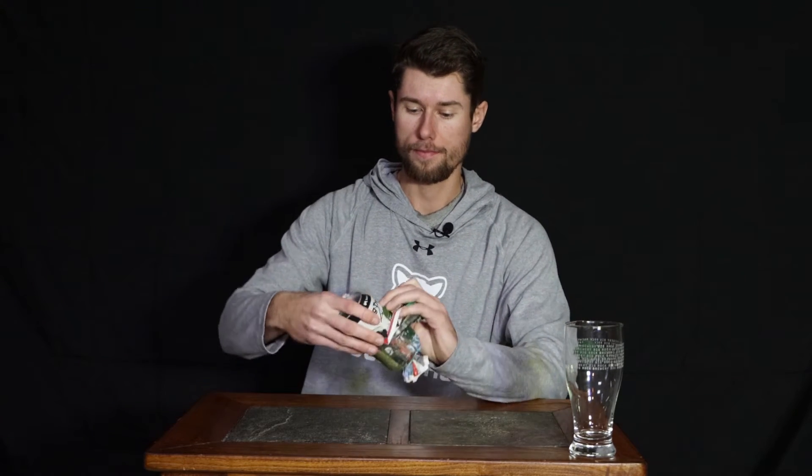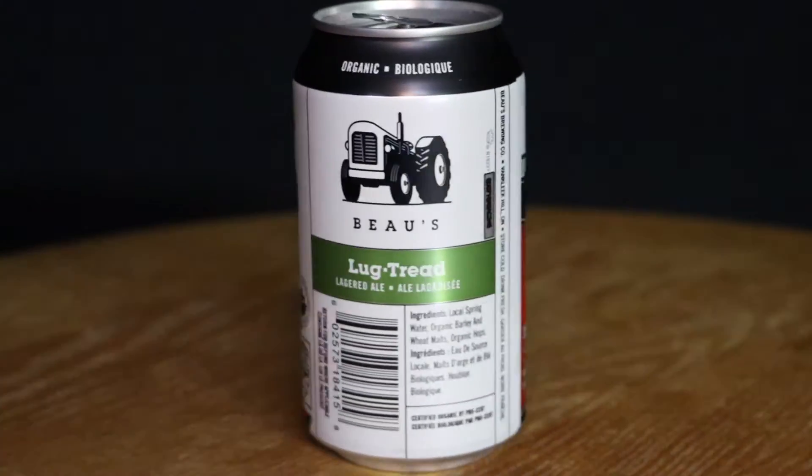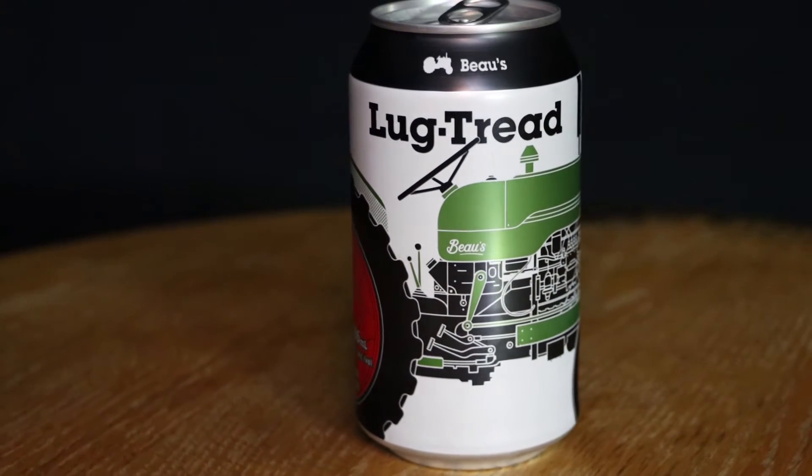We have Lug Tread from Bowes Brewery. It's a lagered ale from Van Cleek Hill, Ontario.